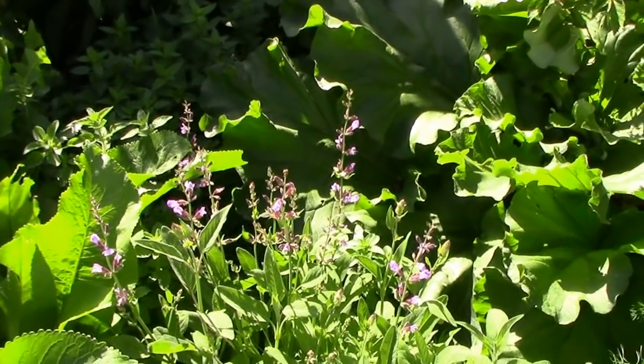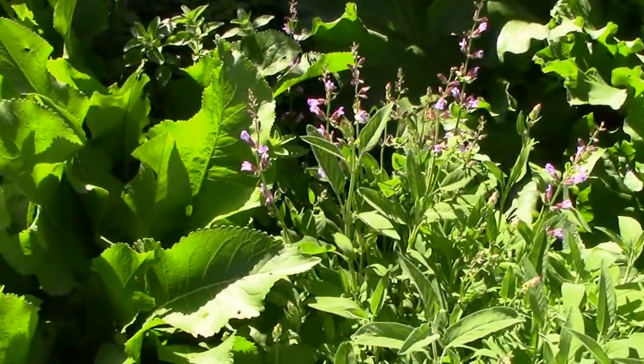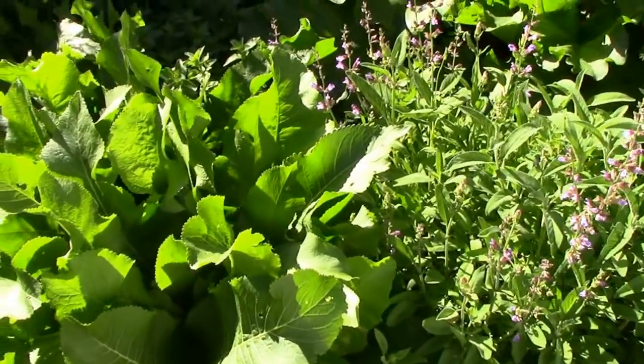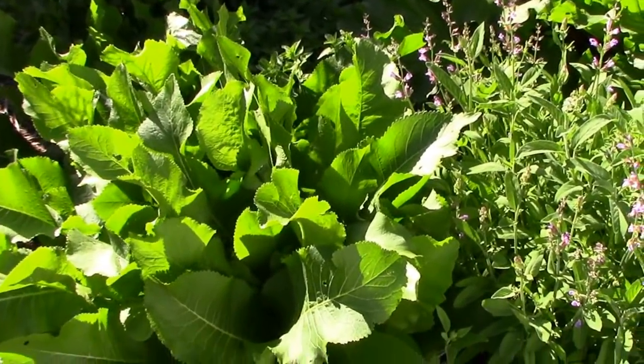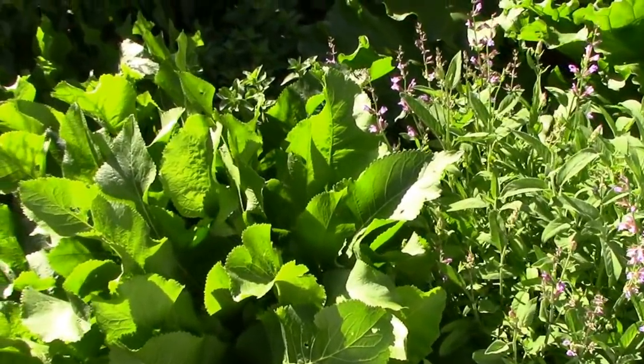We had an inch and a half of rain yesterday and two inches the day before. Today there will be no rain, but we have a chance of rain for every day for the next week.